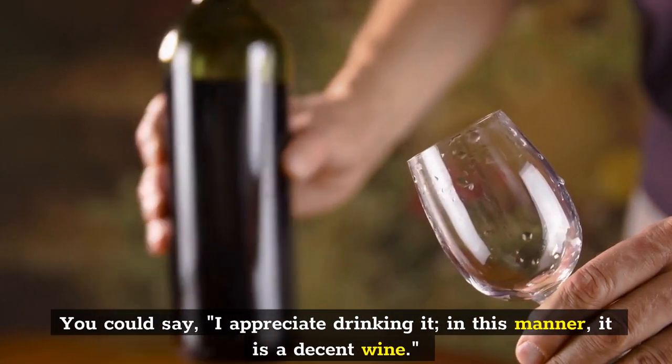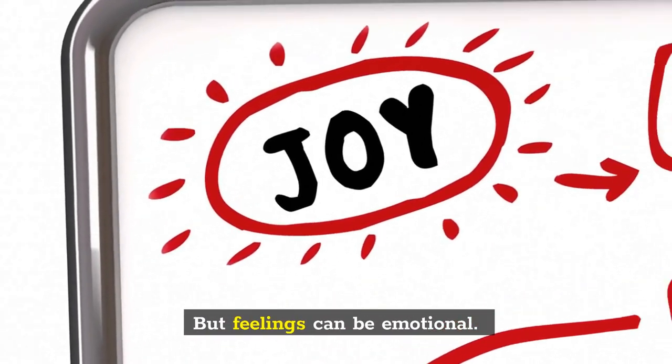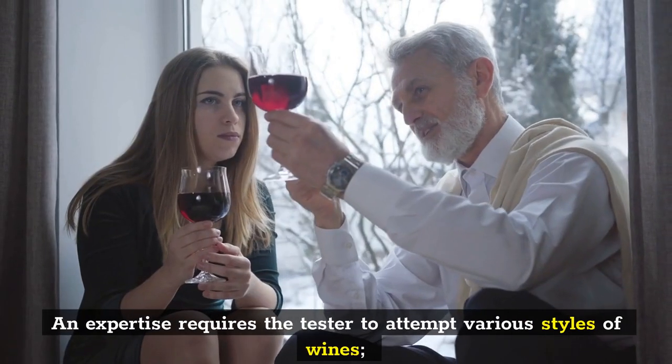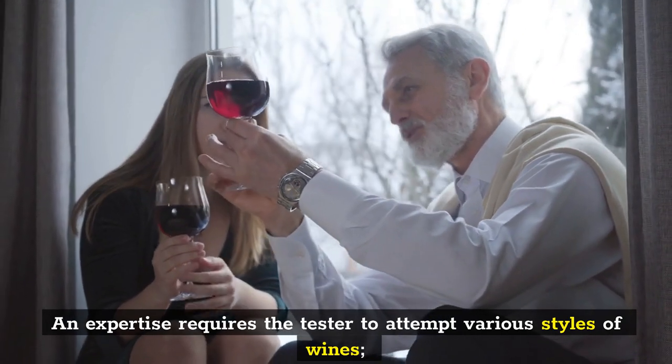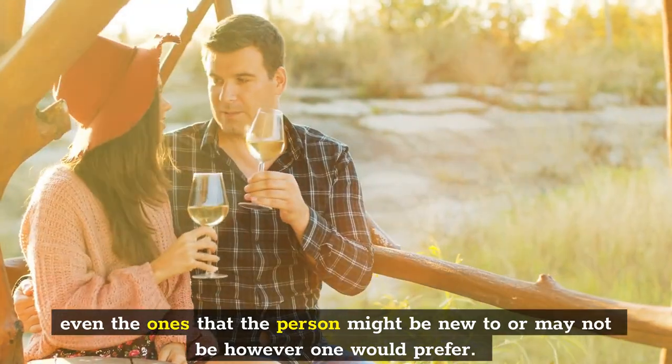You could say, I appreciate drinking it, therefore it is a decent wine. But feelings can be emotional. An expertise requires the taster to attempt various styles of wines, even the ones that the person might be new to or may not prefer.